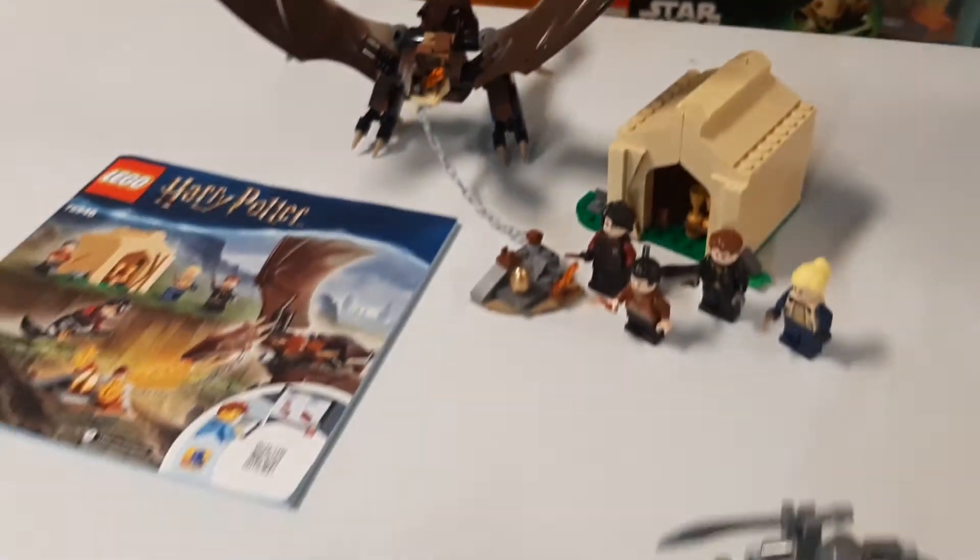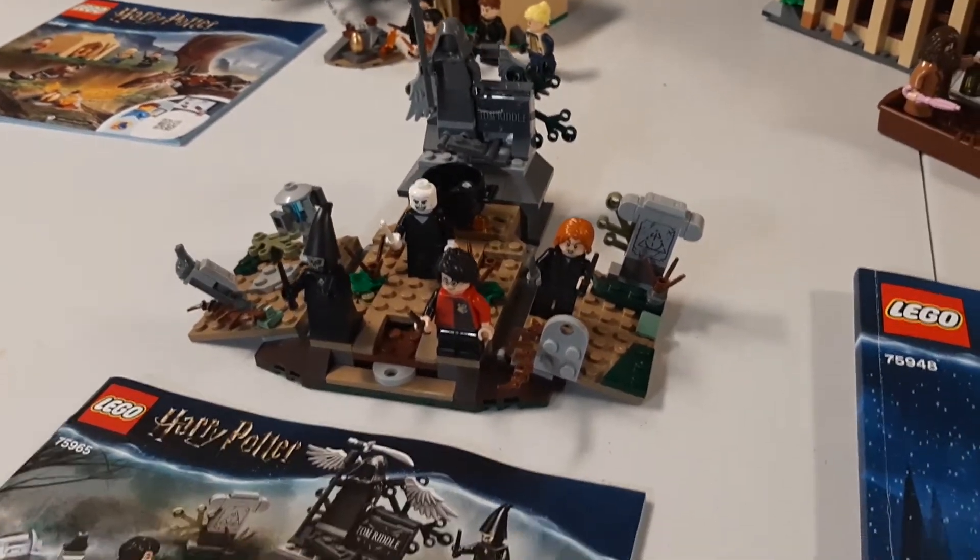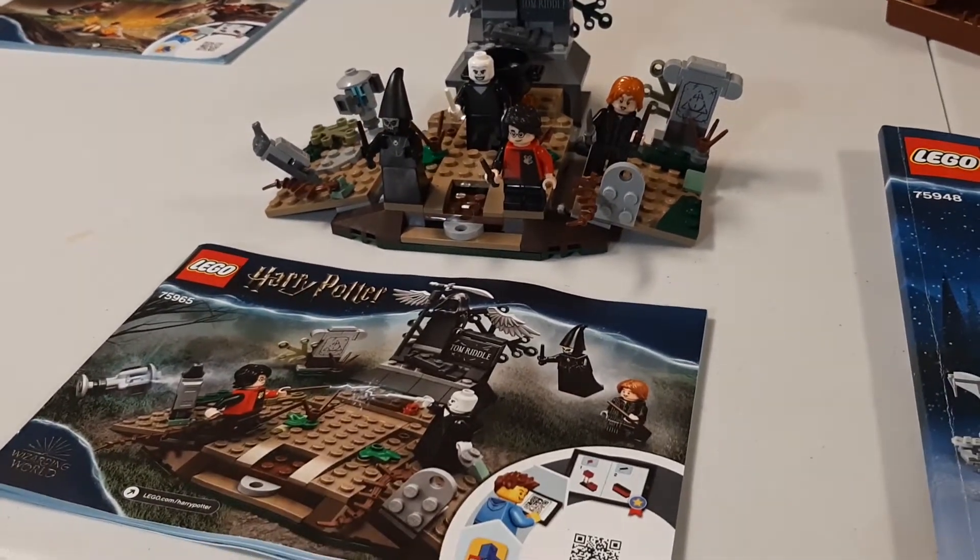And then we have the Rise of Voldemort. I already have this set, so I am probably going to sell this one.